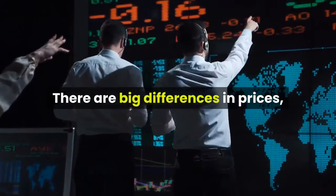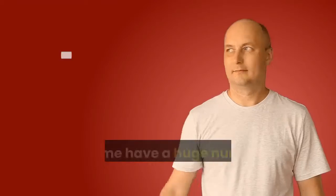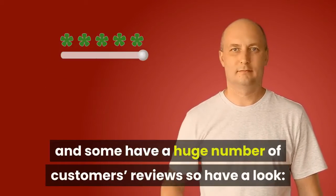There are big differences in prices. Note that some of them are Amazon Prime items and some have a huge number of customer reviews, so have a look.